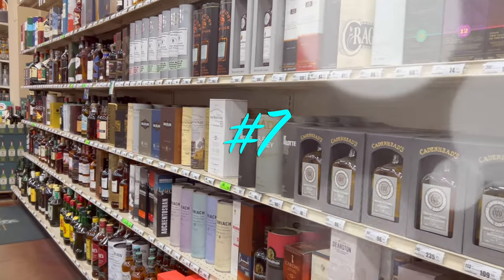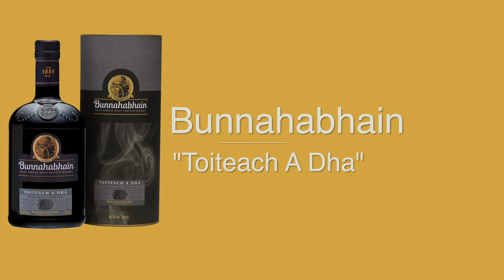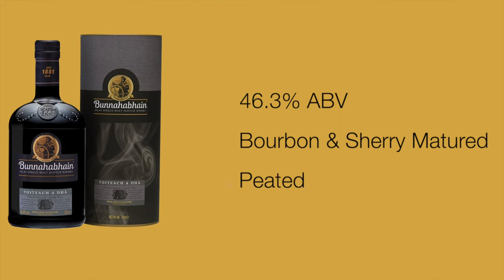The next whiskey is a little bit cheaper — probably around $90. We're back on Islay, this time at Bunnahabhain, and this one is called the Toiteach A Dha. This is a non-age statement whiskey, and like most non-age statement whiskeys from Bunnahabhain, it has a Gaelic name — it means 'smoky too.' Most default Bunnahabhain is non-peated despite being from Islay, but this one is peated, at 46.3% ABV, and it's bourbon and sherry matured. It may be a little bit harder to find, but it's one to look out for if that profile appeals to you.